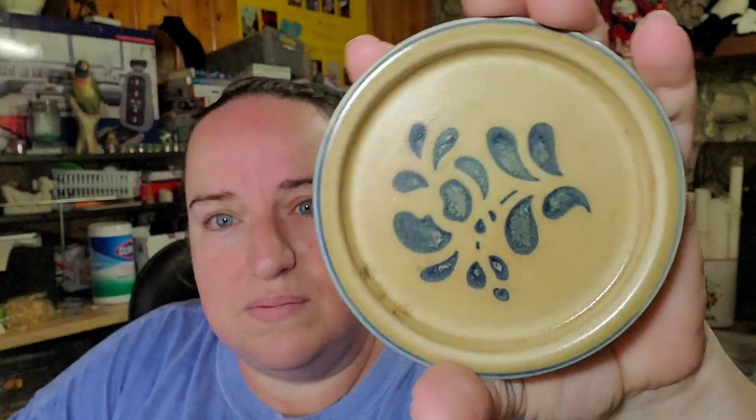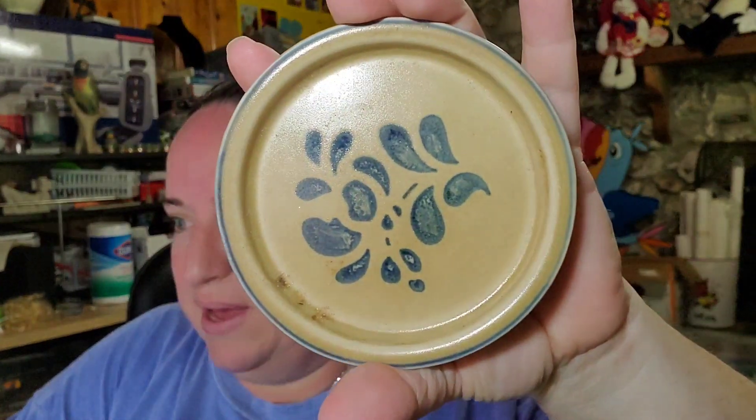Up next, I got these at an estate sale at a lot price. They are some faux graph coasters — this pattern is folk art and there are two of them. They sold for $10.34 plus shipping, buyer is $20 all in.